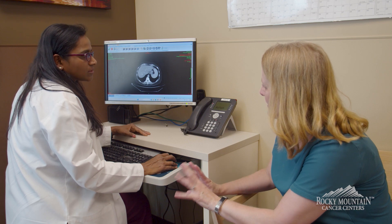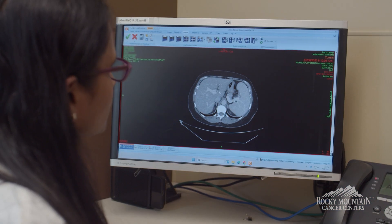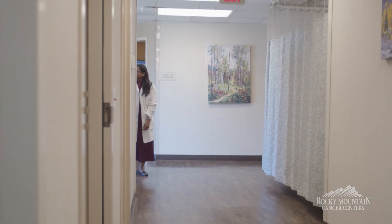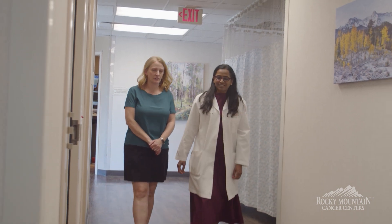Immunotherapy for colon cancer is approved only for patients who have what's called MSI-high — microsatellite instability high — or high tumor mutation burden, which we test on the pathology specimen. If they have these markers, then patients are eligible for immunotherapy.